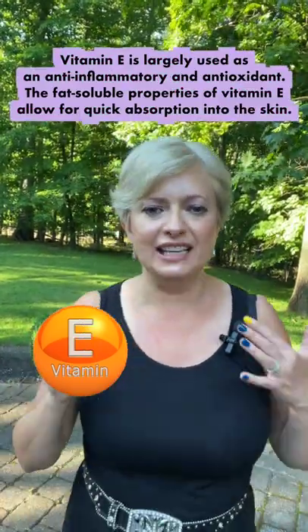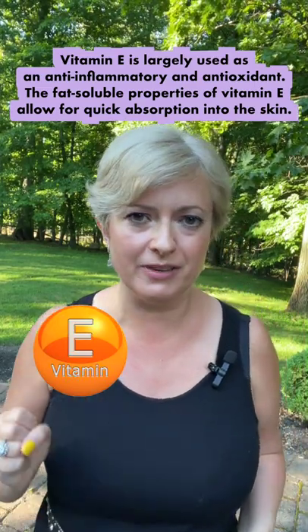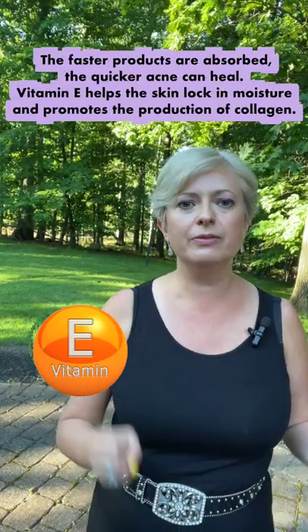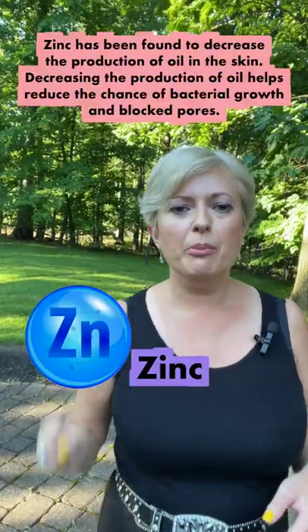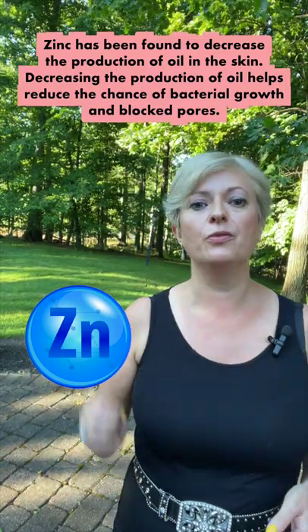Number three: Vitamin E. It is largely used as an anti-inflammatory and antioxidant. The fat-soluble properties of Vitamin E allow for quick absorption into the skin — the faster products absorb, the quicker acne can heal. Vitamin E also helps the skin lock in moisture and promotes the production of collagen.